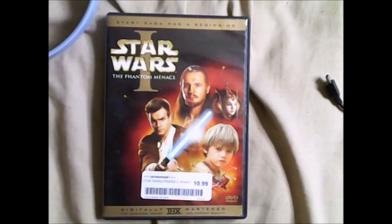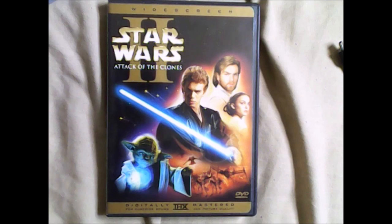Next are the DVDs. We have Star Wars: The Phantom Menace, which takes place many years before Episode 4: A New Hope. It focuses on the origins of Obi-Wan and the beginning of Anakin Skywalker's training.